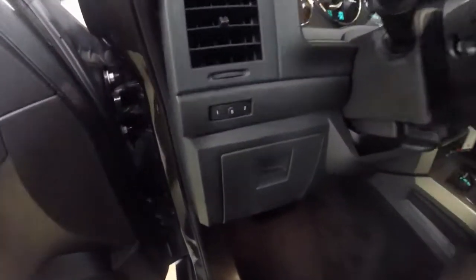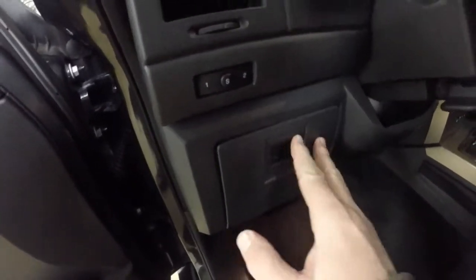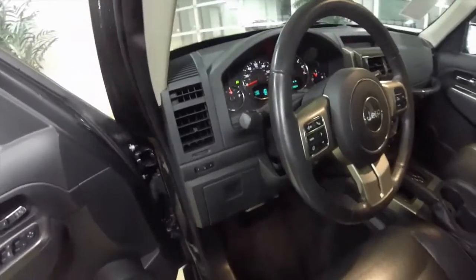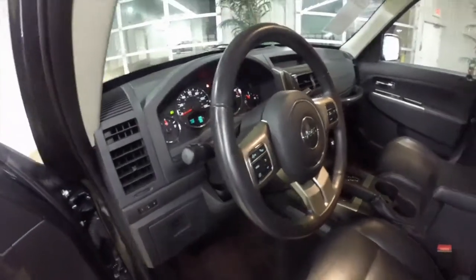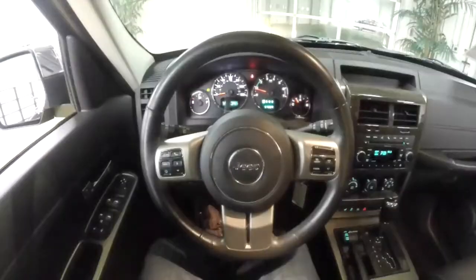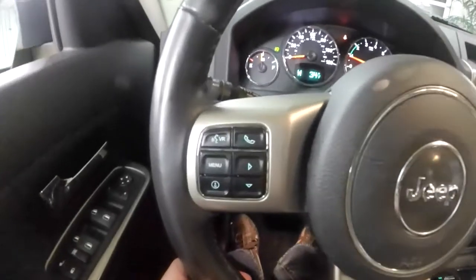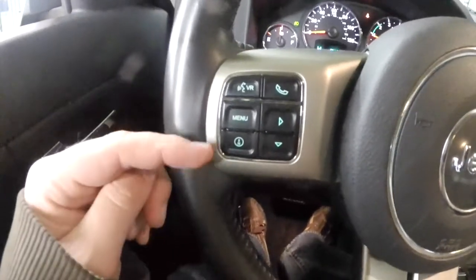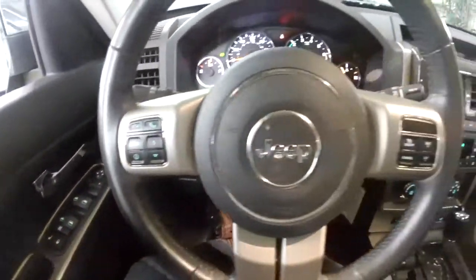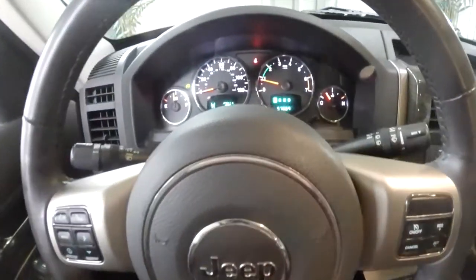The vehicle also has a two-driver memory, a dash storage cubby, and a leather-wrapped steering wheel. The vehicle is also equipped with Uconnect Bluetooth. Steering wheel controls include Uconnect Bluetooth, the trip computer, and cruise control. Audio controls are on the reverse side of the steering wheel.